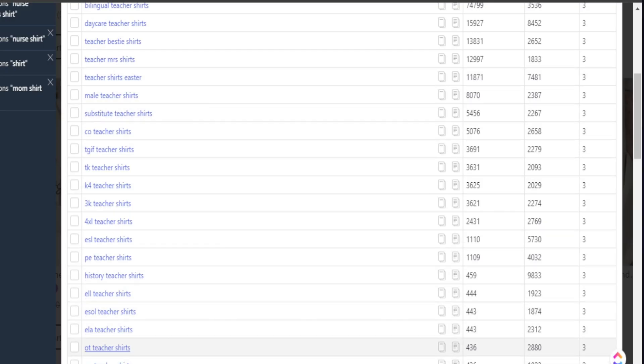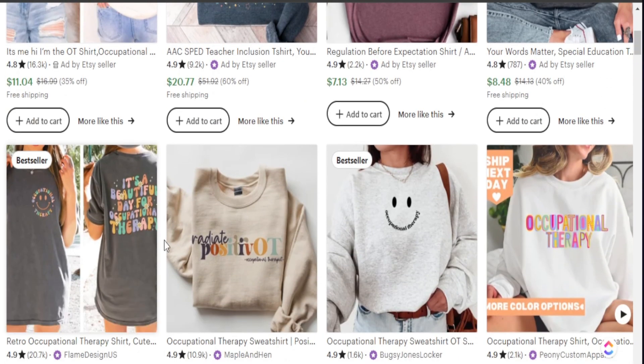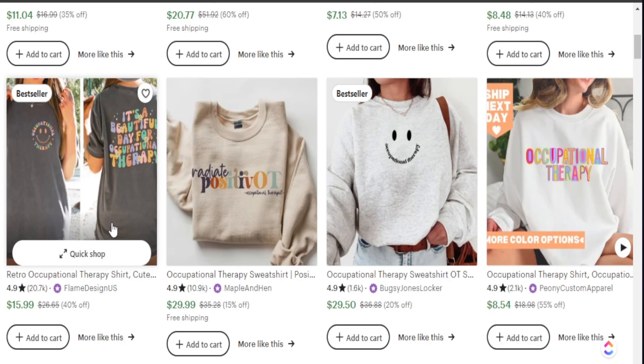The next example I wanted to share is OT teacher shirts, or occupational therapist teacher shirts. This can cover a wide range of different audiences, but this specific shirt is searched 436 times per month and the competition is less than 3,000. As we open this up, we see a lot of different t-shirts we can explore and create for. When talking about the occupational therapist shirt, sometimes you have little phrases that could be great to add into your product, but you definitely want to specifically target 'teacher' as that is exactly what people are typing in.